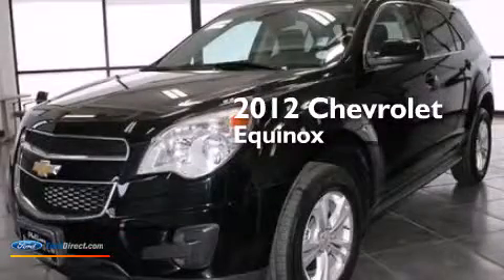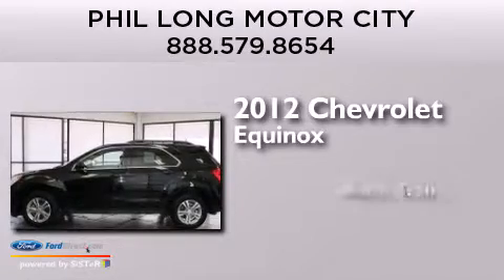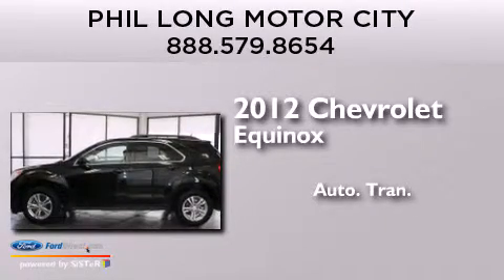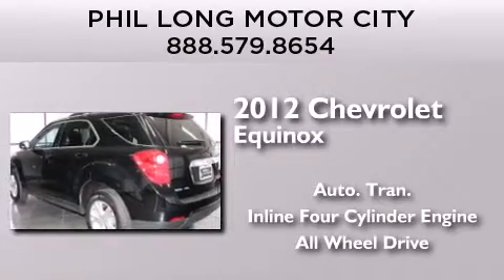This is a 2012 Chevrolet Equinox. This crossover has an automatic transmission, an inline four-cylinder engine, and the added safety and control of all-wheel drive.